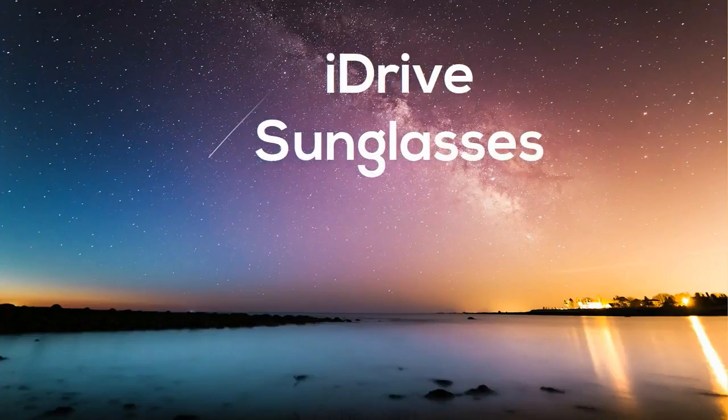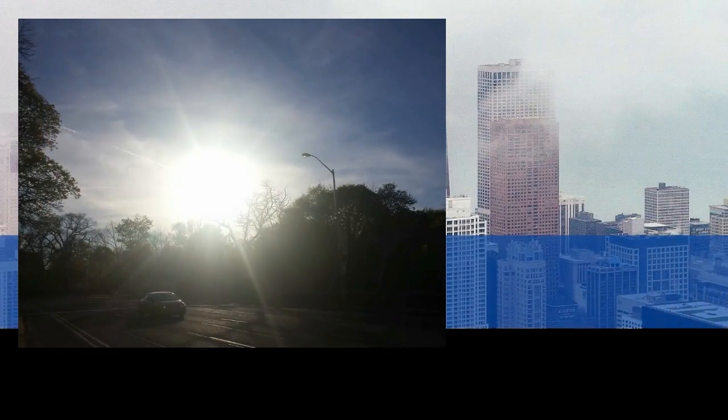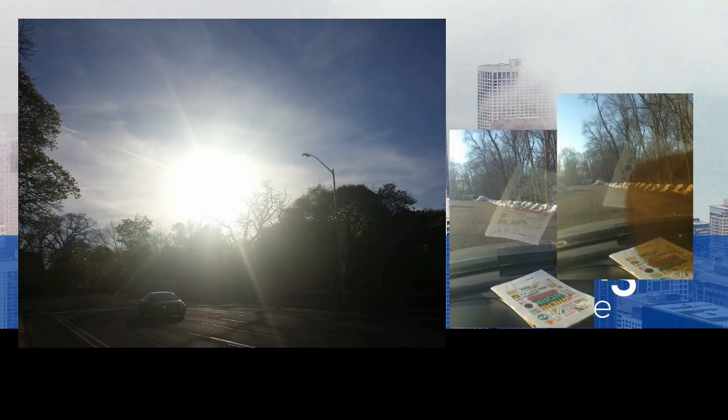Don't you hate it when you get dangerous blinding sun glare on the road? Or when you get ghost glare off the inside of your windshield that prevents you from seeing anything? Luckily, there's a way to cut out all that glare and improve your driving safety.